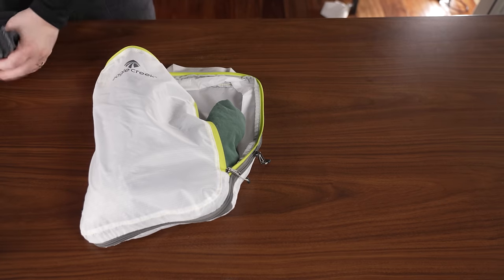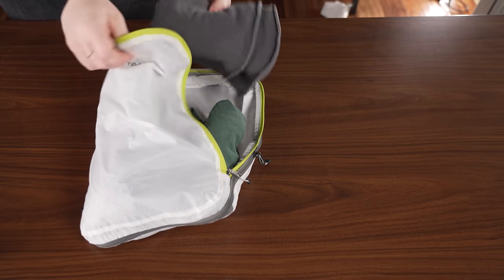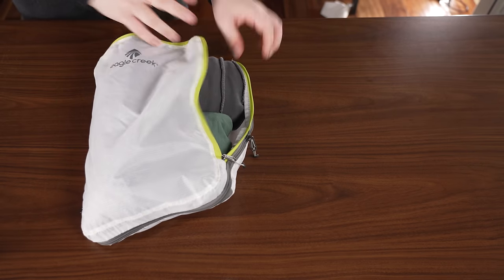In one of my smaller packing cubes, I'll have my basics: three to five pairs of wool socks, ten-plus pairs of underwear — because let's be real, those don't take up much room — and an extra bra or bralette, and maybe a swimsuit if I need it. I'll also have clothes specifically for sleep, usually either a light pair of sleep shorts and shirt or just a sleep shirt.